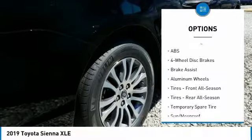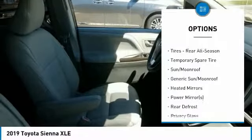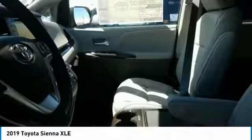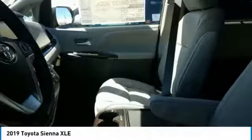Here are some of this vehicle's great options: traction control, power passenger seat, lane departure warning, stability control, power liftgate, backup camera, keyless entry, steering wheel audio controls, anti-lock braking system, and Bluetooth. This beauty is sure to make you the talk of the neighborhood, so call or drop in for a test drive today.